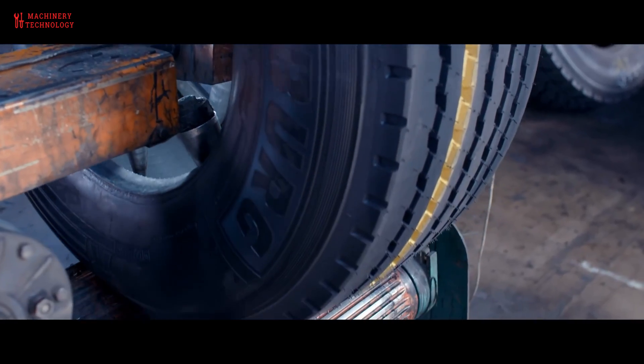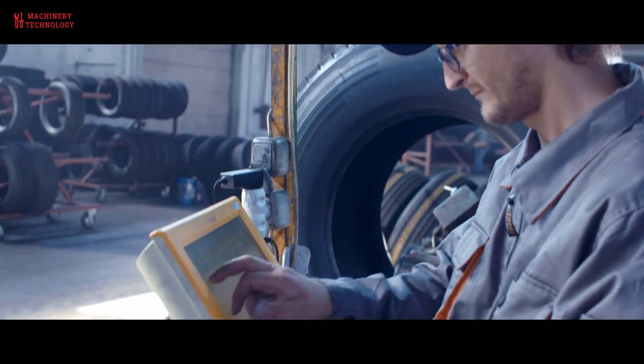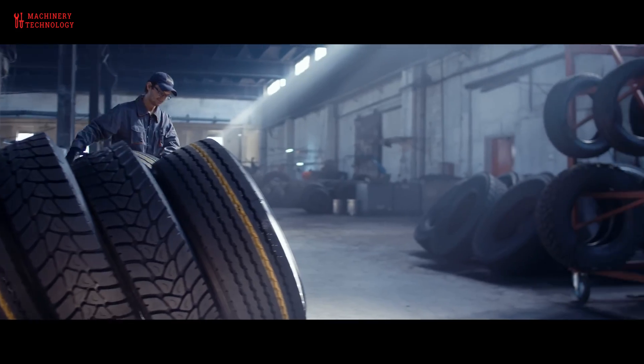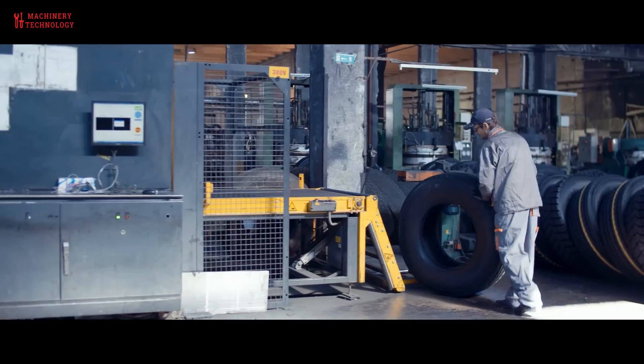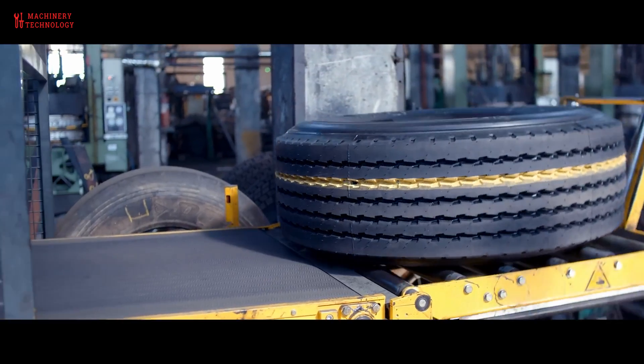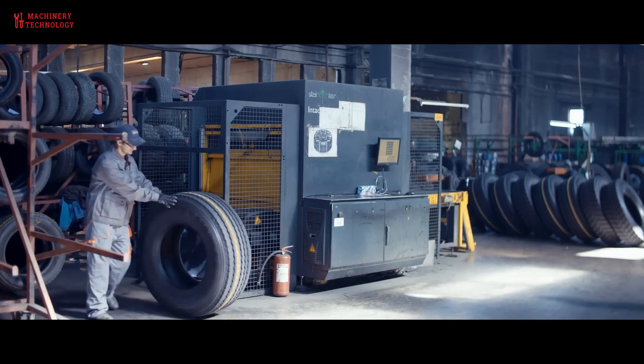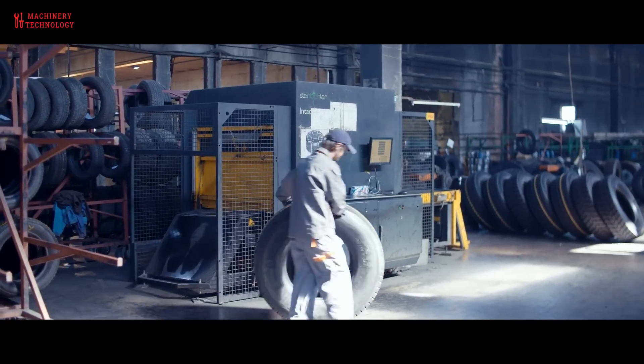Another skilled technician carefully inspects the inside and outside of the tire for any abnormalities. Not only that, the tire also has to go through an endoscopy step inside the rubber layer. Here, technicians can clearly see whether the tire has any abnormalities or not, as well as whether it meets the requirements or not.